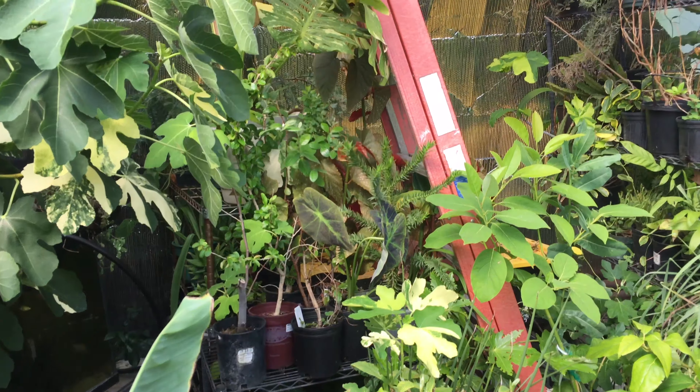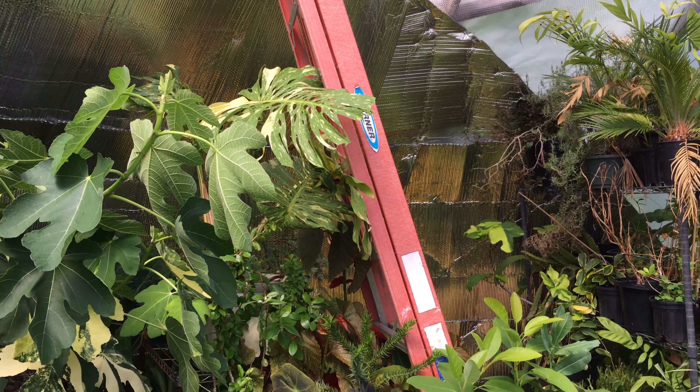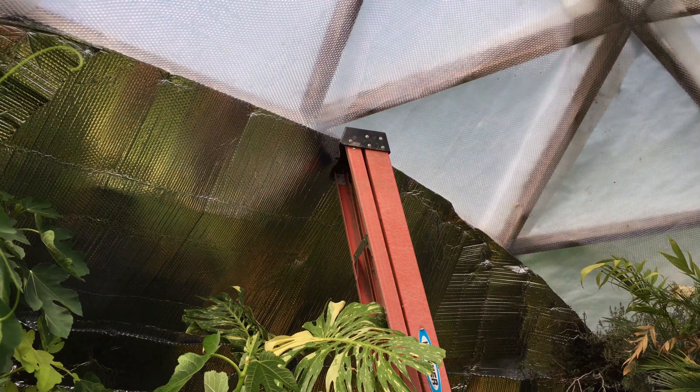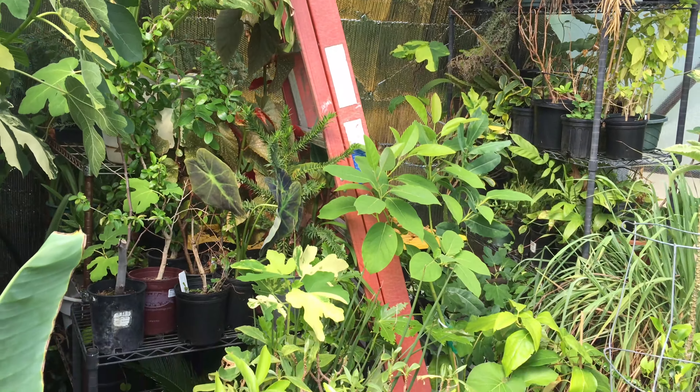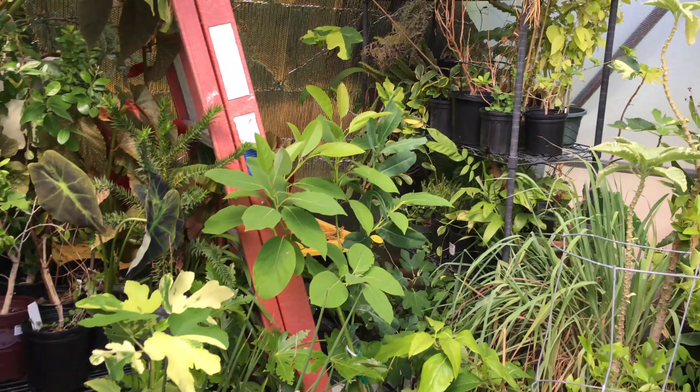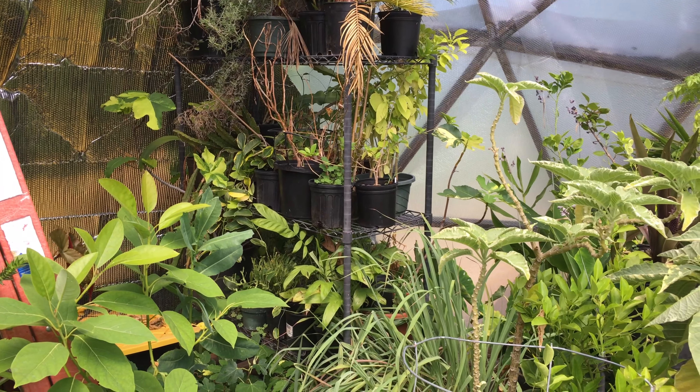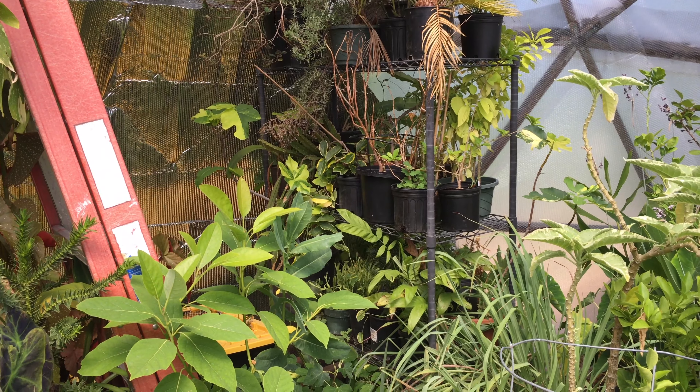For most of the year, just opening the door provides enough air escape because the ceiling fan circulates everything. This is the beginning of the new aquaponics system — it's the sump for what's going to be a big system in the center.